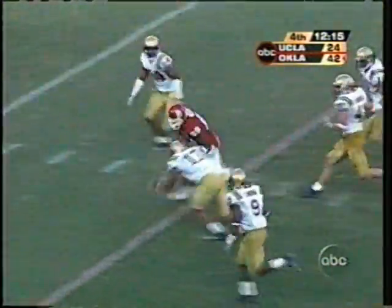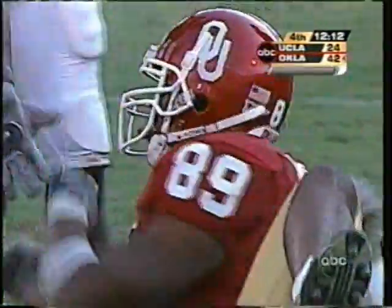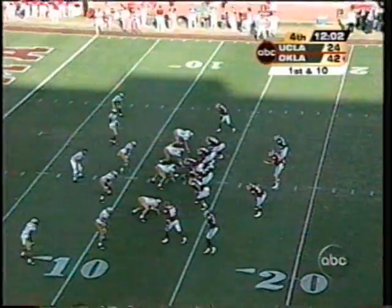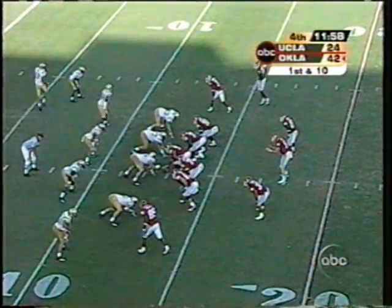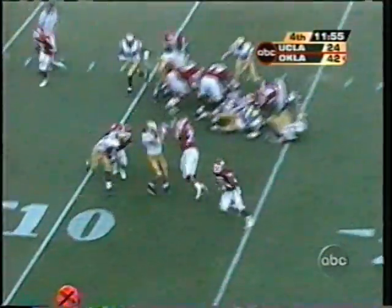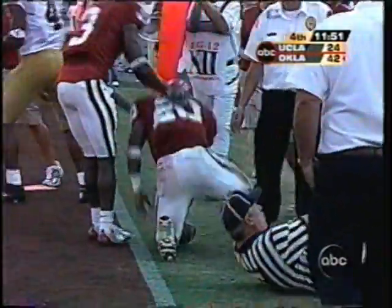Jason White from the gun — Jones goes in motion through the formation. He puts it in the hands of James Mosley, the tight end, who just rumbles inside the 15-yard line. Inside handoff and the run for daylight — Jones goes out of bounds, well inside the five-yard line.